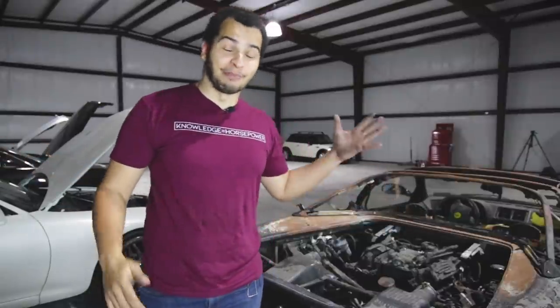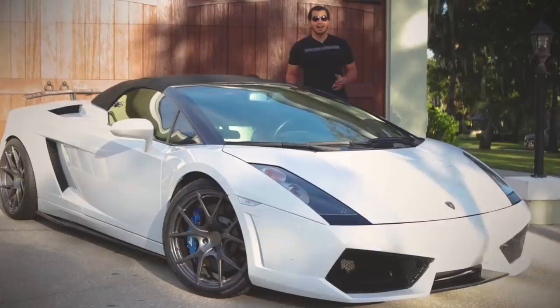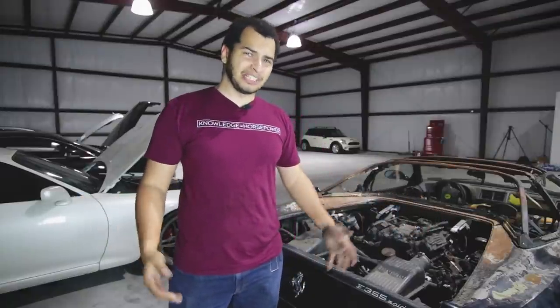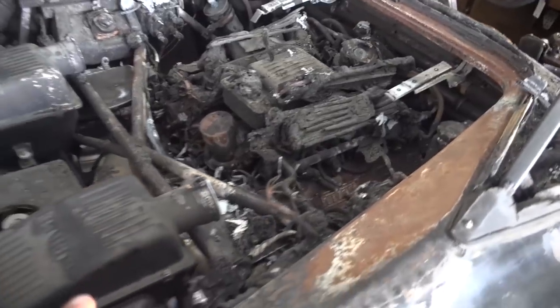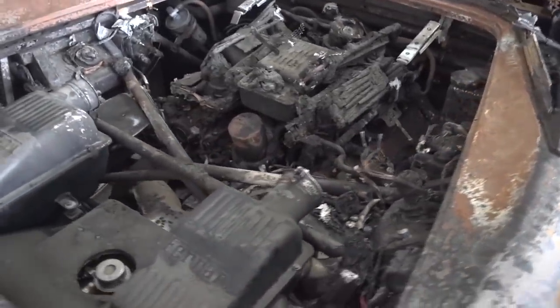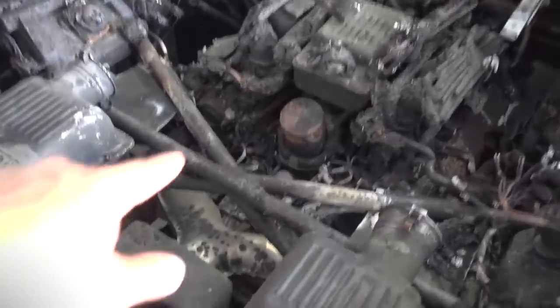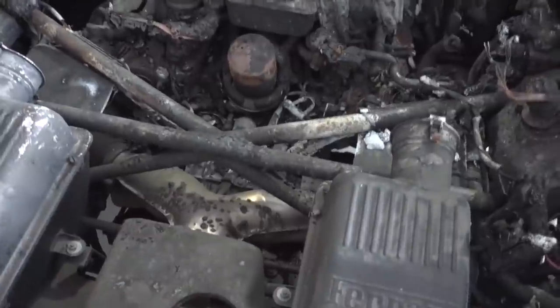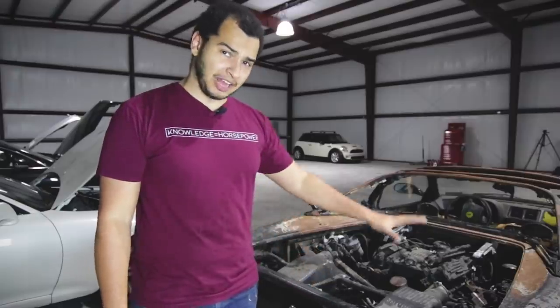Now I am no stranger to burnt Italian exotics. I did have a Lamborghini Gallardo that I rebuilt, and that did have a little bit of fire damage on one side, but otherwise it was fine. My Lambo is kind of like some pizza rolls you left in the microwave for a little too long — you can still eat them, but they're a little bit charred. Now this is like a lasagna that you left in the oven and then went on vacation. This is so far beyond what I consider saveable that we're just going to have to rip everything out and replace everything and also do some modifications.